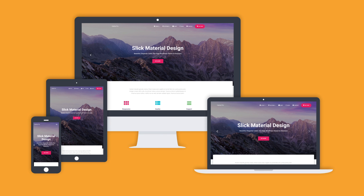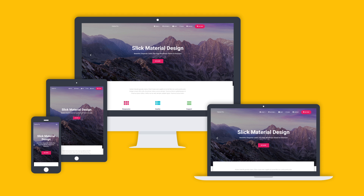Smartphones, tablets, desktops — don't worry, Hestia will look great on any device and screen size. The design is fully responsive.